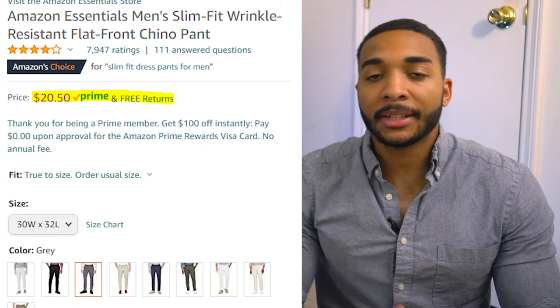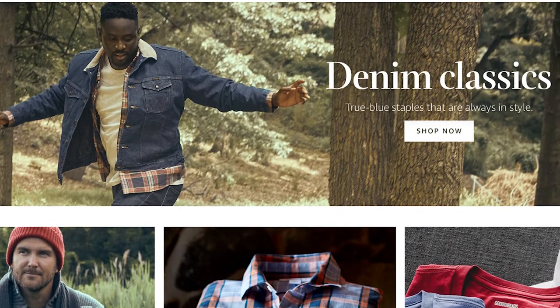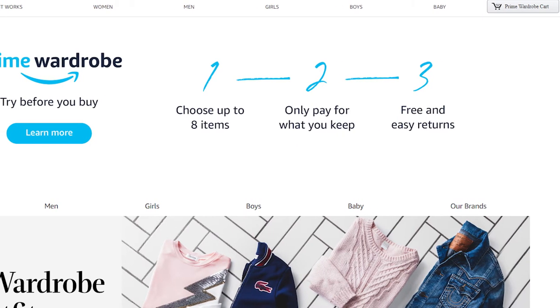Let's talk about price. I got them for $20.50, and as of recording they were still $20.50. These are part of Amazon Essentials — it says that on the back, so you can rip that tag off if it bothers you. Being part of Amazon Essentials means they're part of Prime, which is how I got the two-day shipping. They're also part of Amazon Wardrobe, which means you can try before you buy — get them shipped, try them on, and send them back if you don't like them.